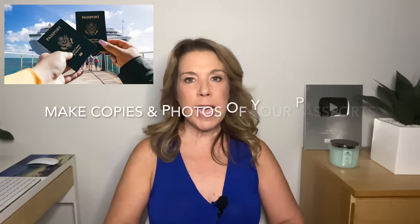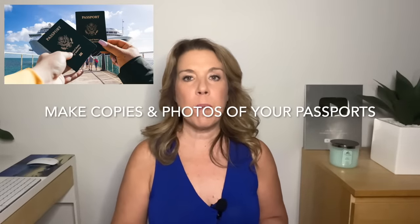Make copies of your passport and keep them in a different spot from your passport. Something else you might want to do is take a photo of your passport as well — you can keep that right on your phone. You may even want to send an email to yourself and a friend just in case the worst ever happened and you lost your passport.